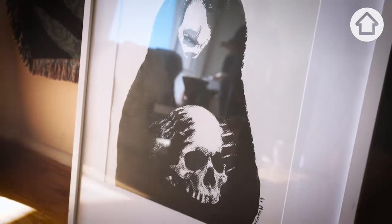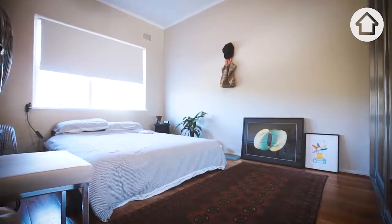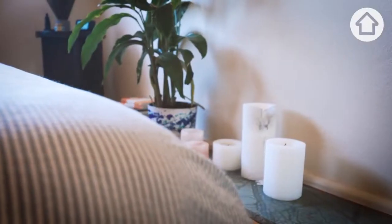A Bear and Skull print that I hand screen printed a few years ago. The lounge room leads into the bedroom. You can see it's quite a small compact space, but it's actually perfect for me because it is such low maintenance and it's right on the beach.